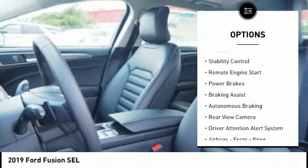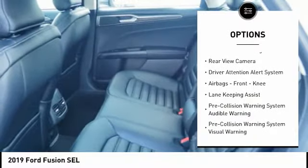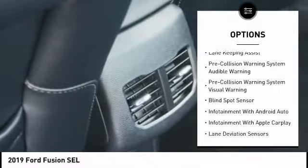Emergency braking preparation, traction control, stability control, remote engine start, power brakes, braking assist, autonomous braking.